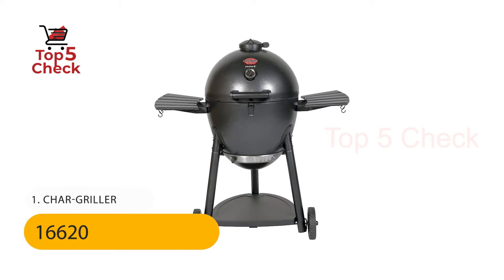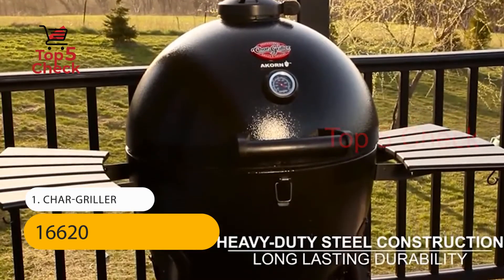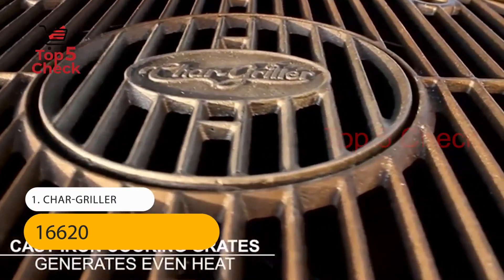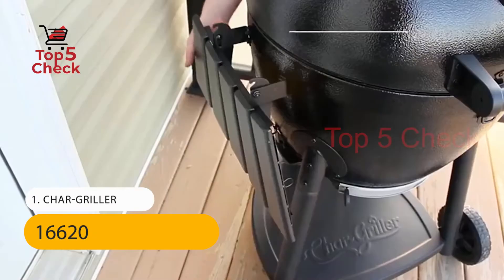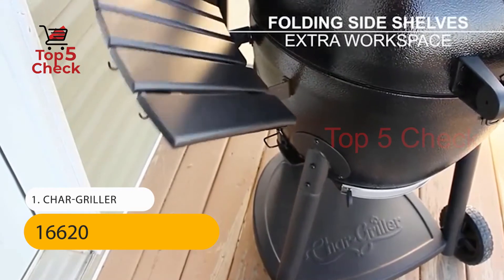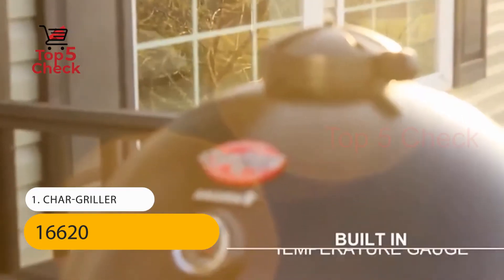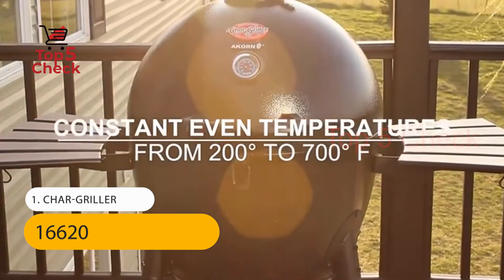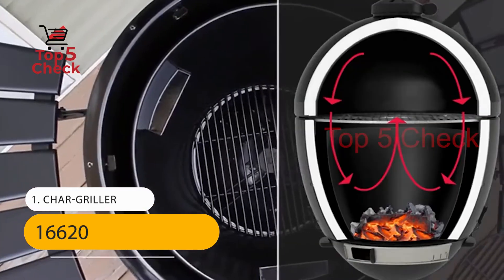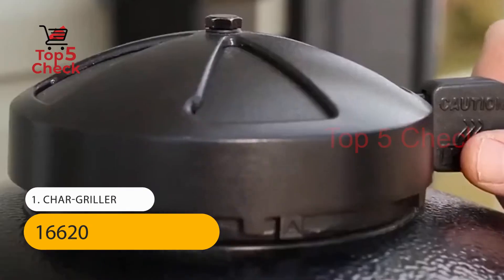Number 1: Chargrill 16-620. 314 square inches of primary cooking space, warming rack 133 square inches, for a total of 447 square inches. Insulated design means more heat, uses less charcoal, and less airflow means insulated heat for juicy meat, with folding side shelves. Cooking surface is cast iron. Body is constructed of 22-gauge steel. Exterior finish is powder-coated steel. Interior finish is porcelain-coated steel.